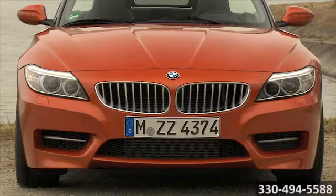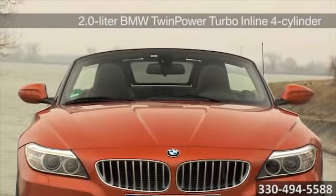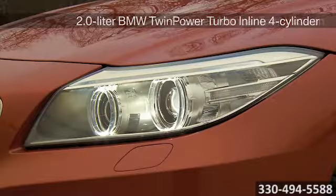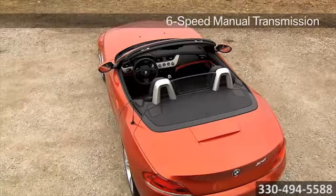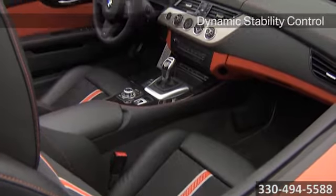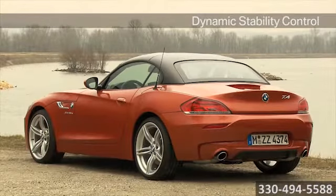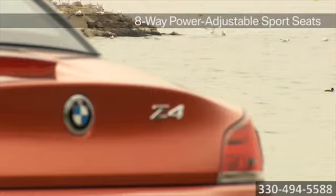The 335 horsepower engine offers blistering speeds without sacrificing efficiency. A 6-speed manual transmission and an optional 6-speed Steptronic automatic transmission is available in the standard Z4, while the enhanced performance of the BMW Z4 S Drive 35 IS is in large part due to the 7-speed sports automatic transmission with double clutch.